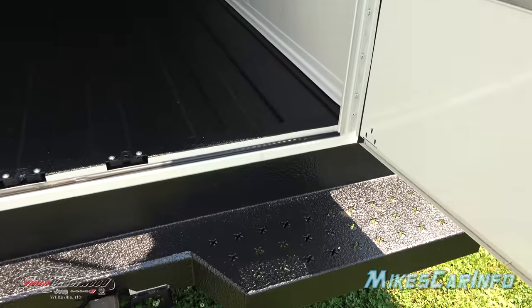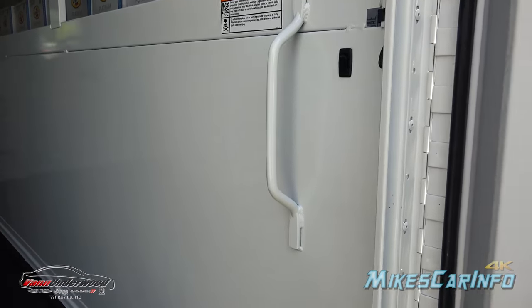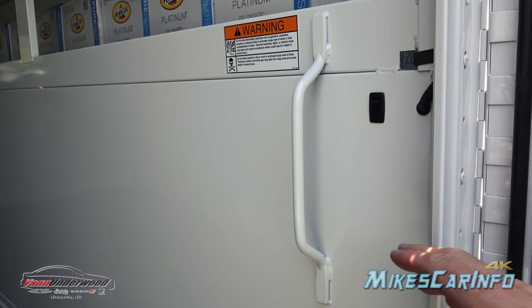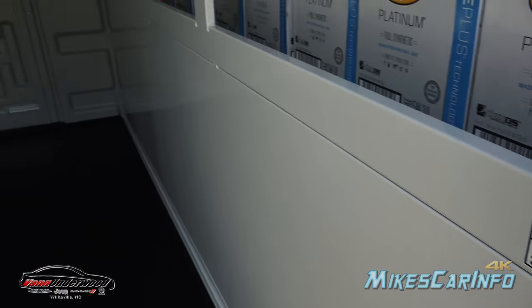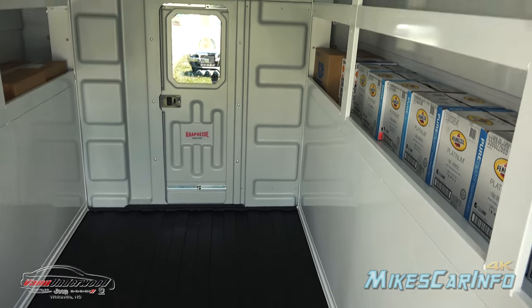Getting inside the vehicle is fairly easy. You have a step here, and there's a handle — there's even a light switch right next to the handle so you can turn the lights on before you get in. You just grab the handle and lift yourself up. I can do it with a camera in my other hand, so it's not a big deal.